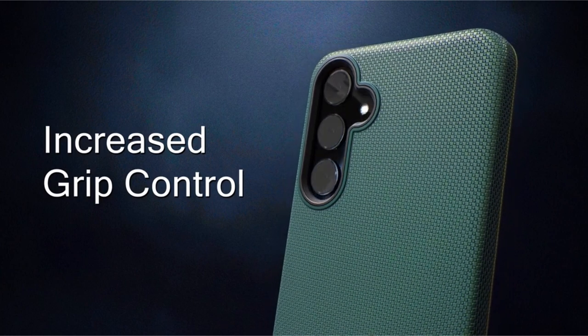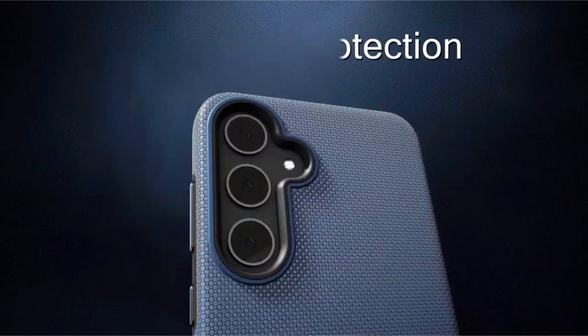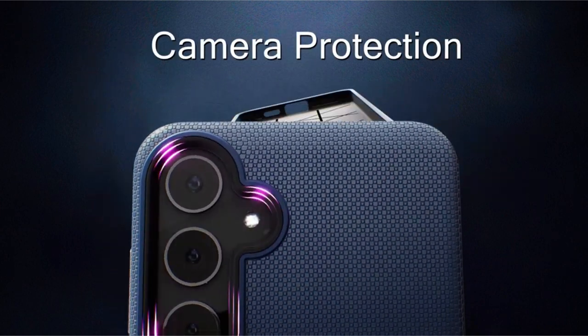So guys, this was the video about the best Galaxy S24 Plus cases. All the links are given in the description, do check them out. Thank you!